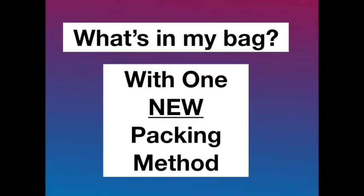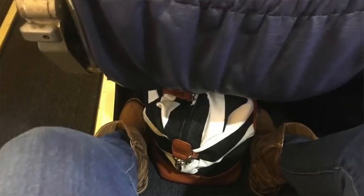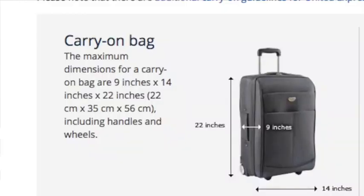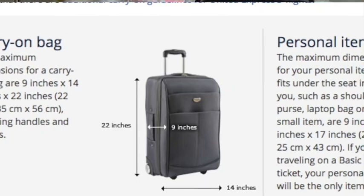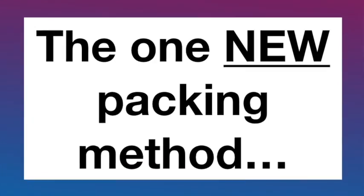Today I'm sharing what's in my travel bag with one new packing method. I have a carry-on suitcase and a weekender type bag that fits under the airplane seat. The carry-on suitcase could be a large duffel bag - anything that fits the luggage requirements for a carry-on. The weekender is a personal item that fits under the airplane seat in front of you.